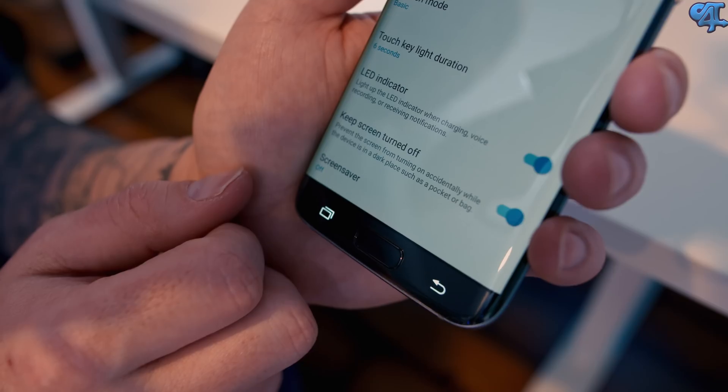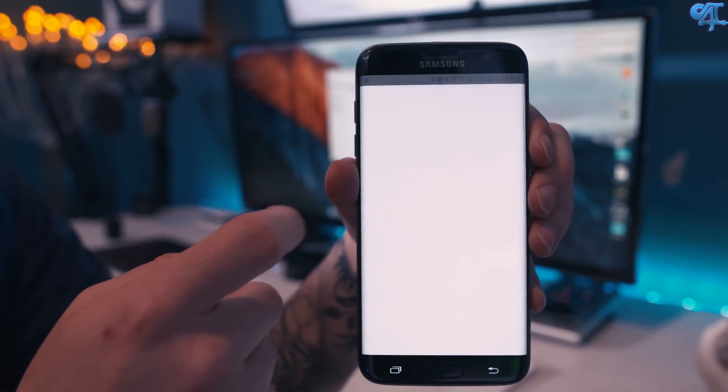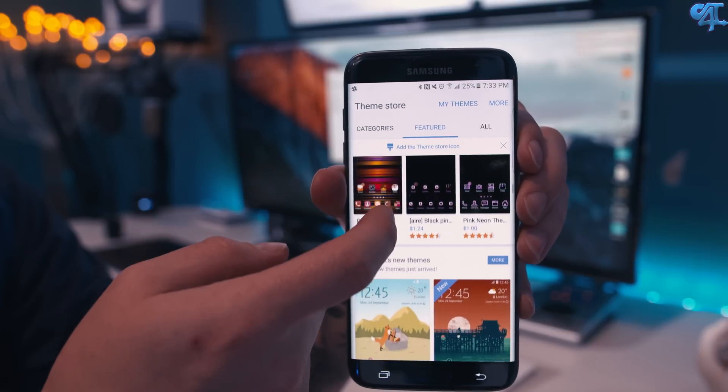Another feature Samsung has implemented into this version of TouchWiz is the keep screen turned off feature. What this does is it allows the phone to detect whether it's in a closed environment like your pocket, a backpack, a purse, and it's not going to allow the phone to have that screen turned on accidentally. Like all the previous Galaxy devices, or at least the more recent ones, you still have the theme store and you also have the Galaxy App Store.